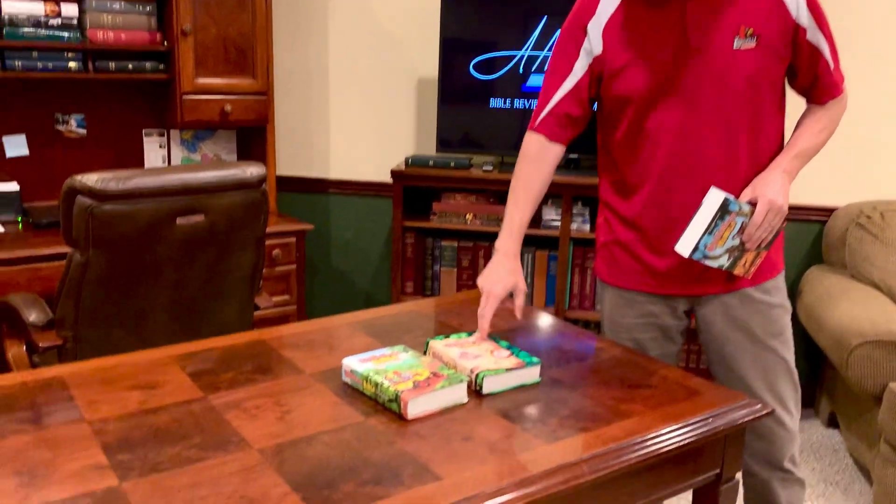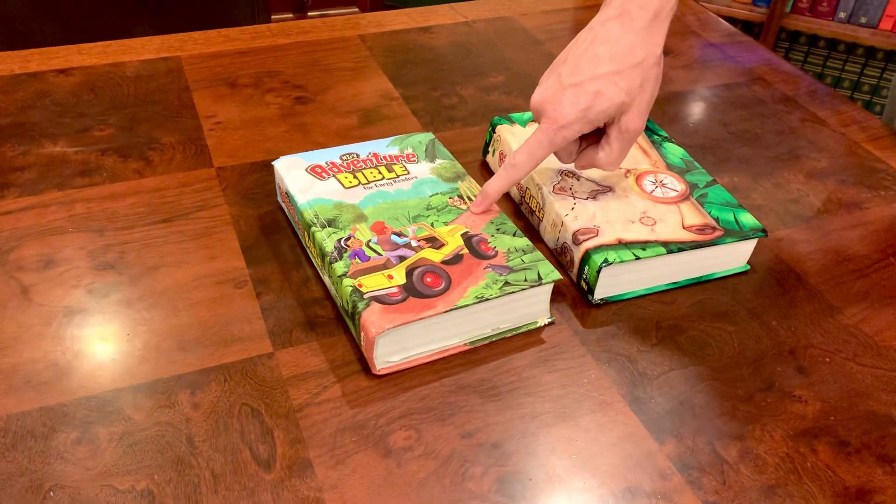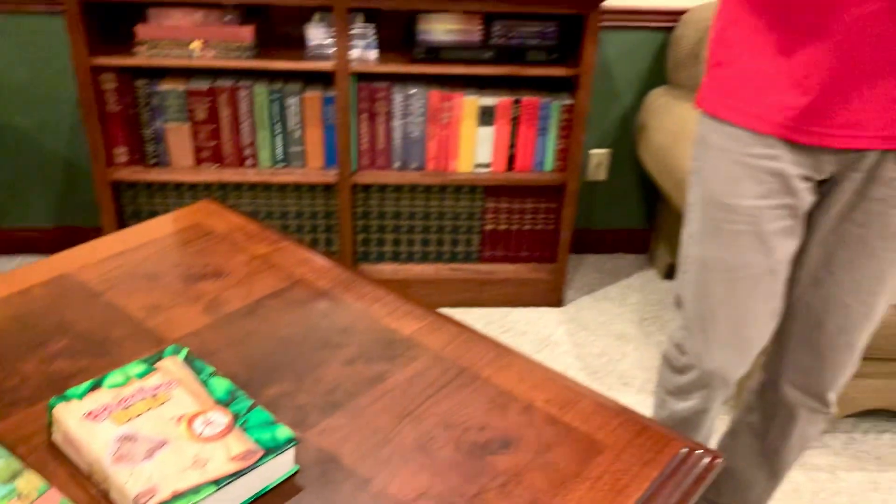Previously it's been released in the NIV and the NIRV, which is the New International Reader's Bible designed for more of an early reader. This is actually a little bit more of an advanced reading, which I think is awesome — that they are using a more word-for-word translation in a children's Bible.